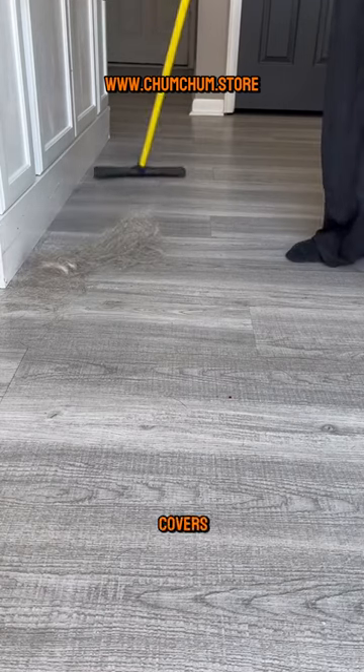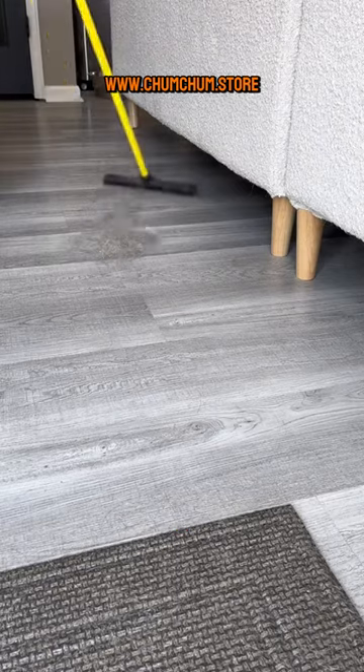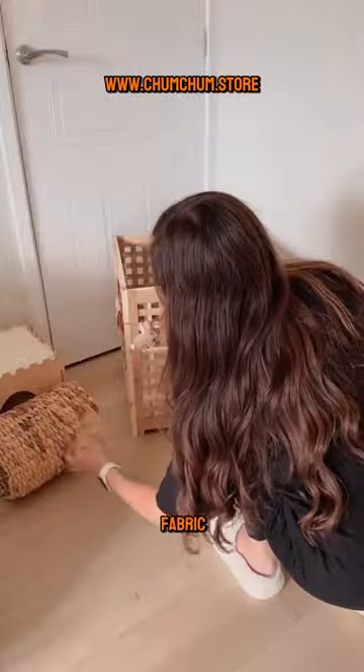Use washable covers for furniture and pet beds. They're easy to clean and keep fur and odors at bay. Also, keep a lint roller handy for quick cleanups on clothes and fabric surfaces.